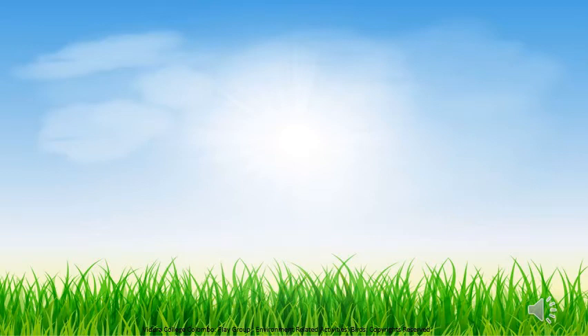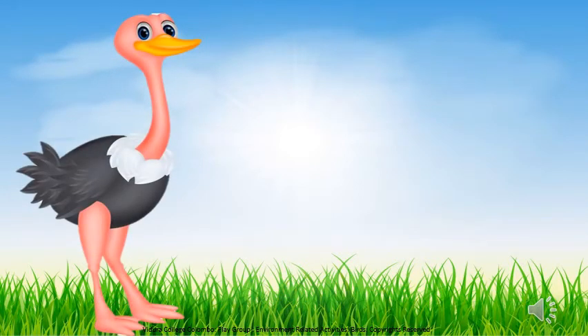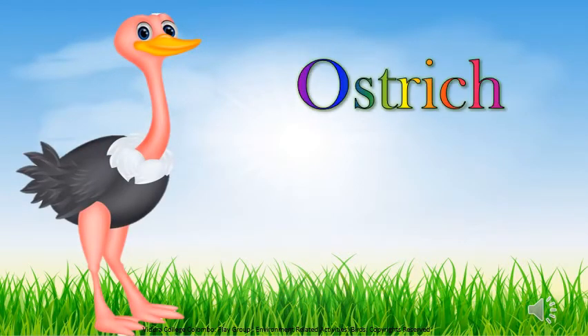Children, now you all heard the sound of an ostrich. Can you all see the picture of an ostrich? It is the world's largest bird.